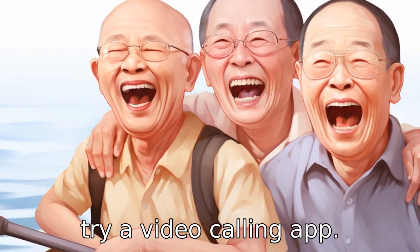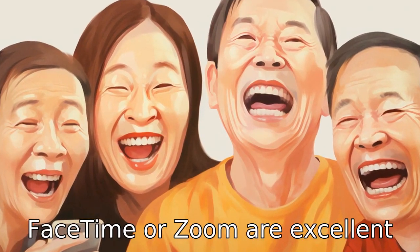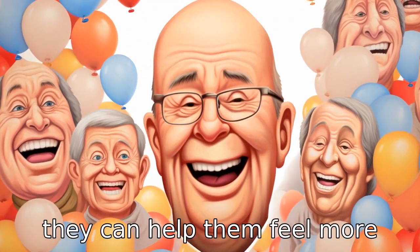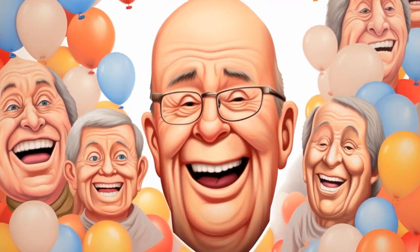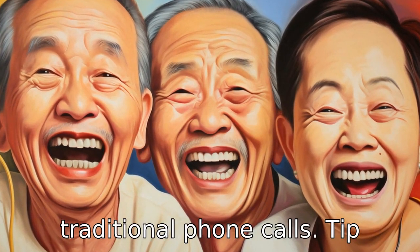Tip 2: try a video calling app. Applications like Skype, FaceTime, or Zoom are excellent for seniors living alone as they can help them feel more connected to their loved ones. Video calls can provide more personal communication than traditional phone calls.